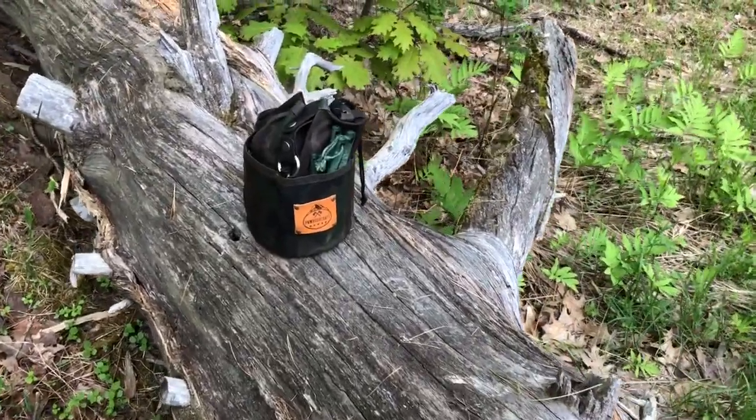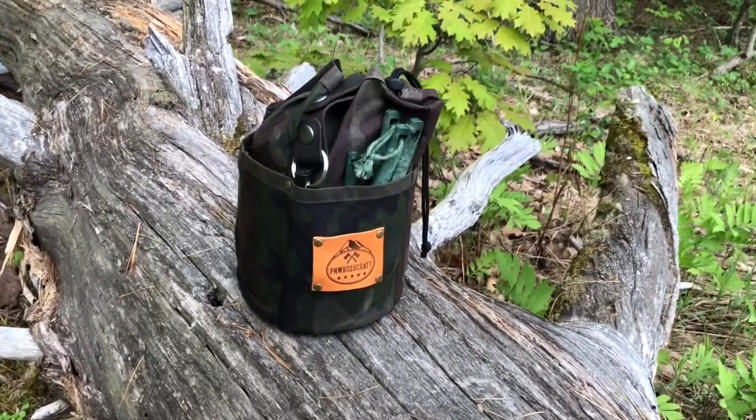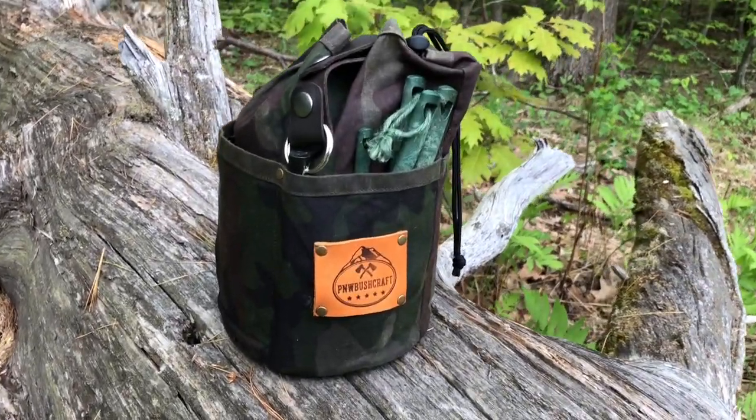So there you have it — my PNW Bushcraft cedar bag, my kitchen cabinet of the woods. Big thank you to Heather, Todd, and Linda for making a lot of my favorite gear. I've got a bunch of their stuff and it's always a joy — makes you want to be outside. Thanks for watching the video, I'm Lofor X.